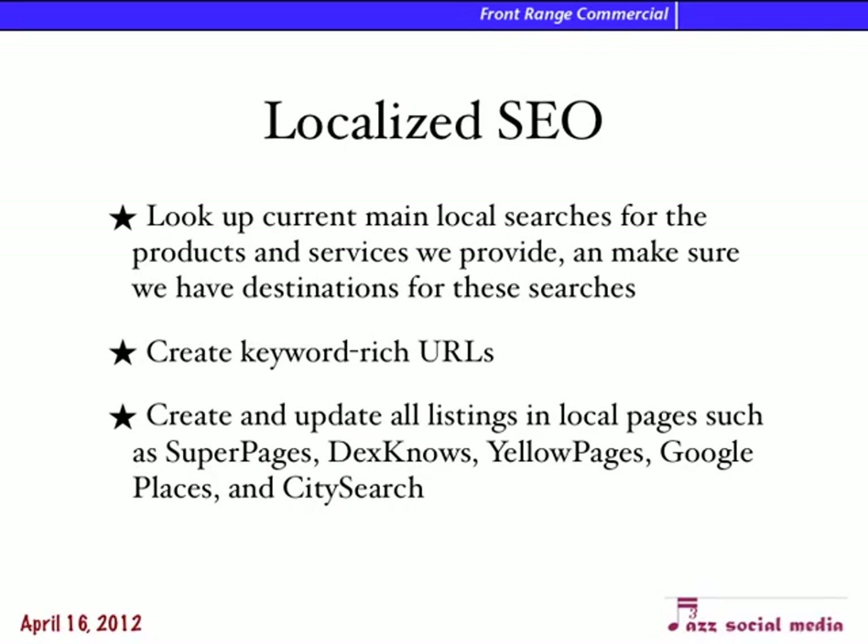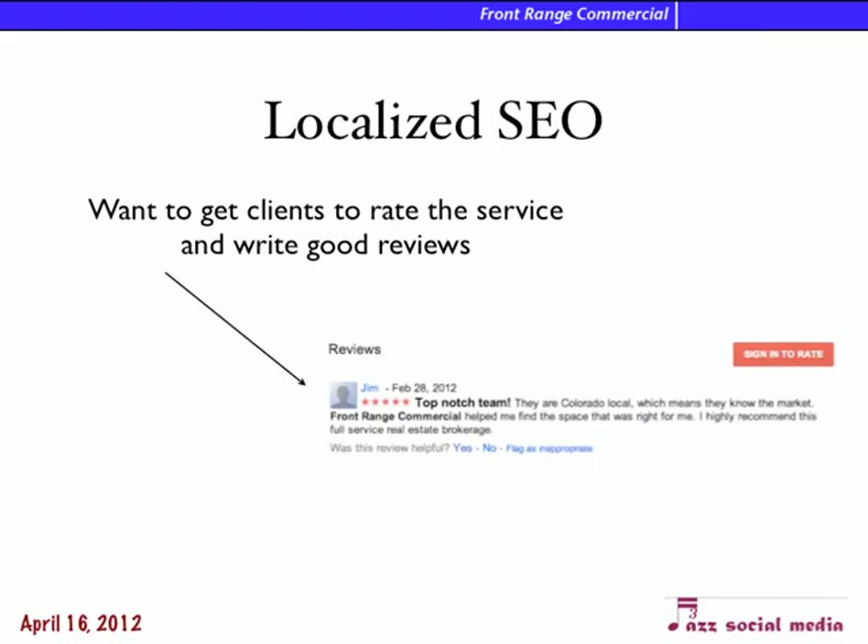Localized SEO is very important — it's like reputation management. We want to make sure that when people type in things like 'Property Management Colorado Springs,' you're in all the listings like Super Pages, Dexknows, Yellow Pages, Google Places, and City Search. Make sure you're listed in all those sites, that you're up to date, and that your reviews are positive. You don't have very many reviews, but the reviews you do have are positive, which is a really good thing.